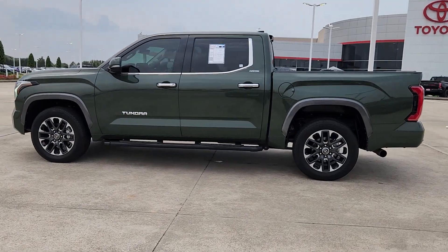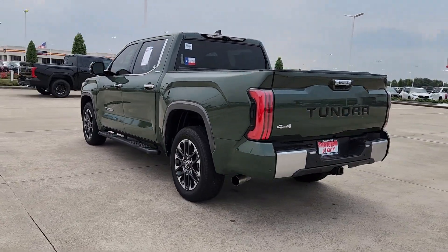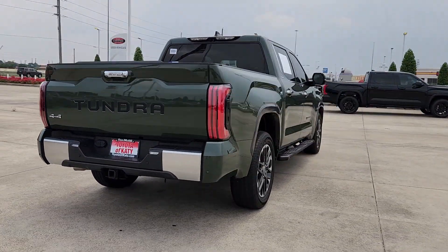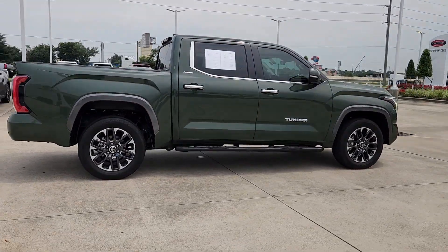Get acquainted with the 2022 Toyota Tundra. With less than 20,000 miles on the odometer, this vehicle stands out from the rest. Here's a boldly beautiful Tundra that delivers serious strength and upscale comfort.